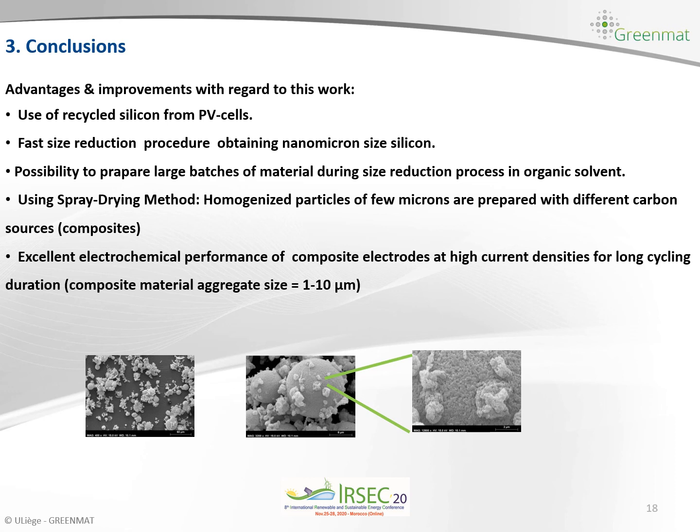As a conclusion, we showed the successful use of recycled silicon from photovoltaic cells. We developed a particle size reduction procedure that allowed us to obtain nano-to-micron size silicon, and showed that it is possible to prepare large batches of material via size reduction in organic solvent. We demonstrated that using the spray drying method allows us to prepare very homogeneous silicon and conductive carbon composite particles, achieving excellent electrochemical performances as an anode material at high current densities with very long cycling duration.